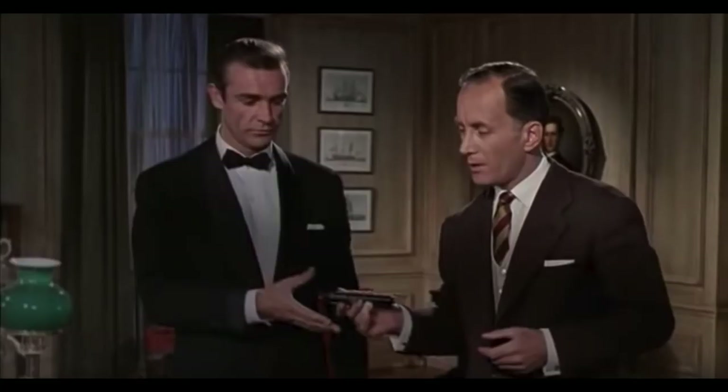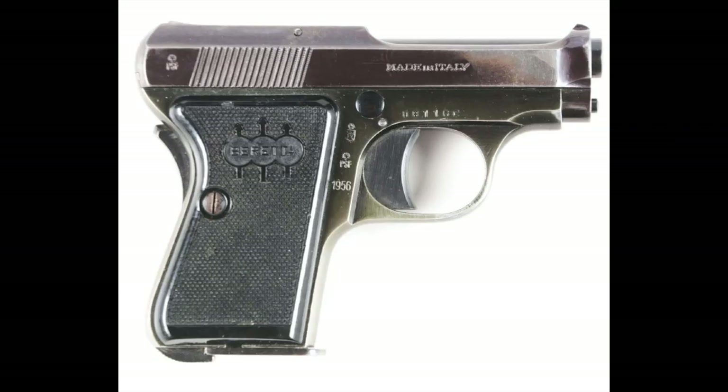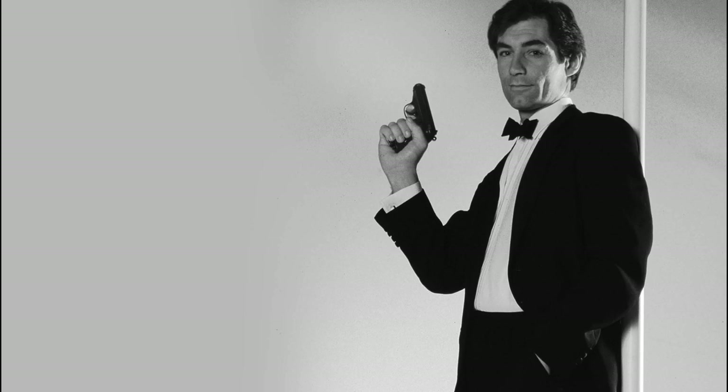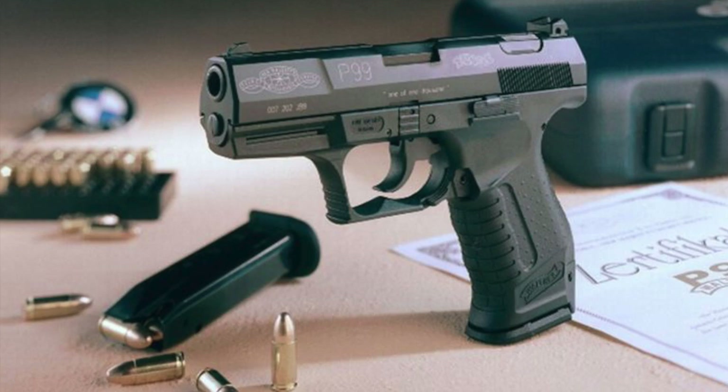In his very first film, Dr. No, we see the moment Bond is issued his PPK. M disapproves of Bond's use of the Beretta 418, citing both its small caliber and tendency to jam, and tells Bond: 'From now on, you'll carry the Walther.' The PPK would go on to accompany Bond for decades. In the 90s following GoldenEye, it was briefly replaced by the Walther P99, though the P99 proved not to have the staying power and was replaced by the PPK again after only three films.